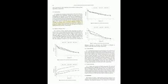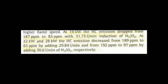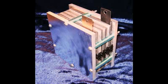On the second-to-last page, we discuss emissions. At 19 kilowatts, hydrocarbon emissions dropped from 187 ppm to 85 ppm with 31.75 liters per minute induction of hydrogen-oxygen. At 22 kilowatts, hydrocarbon emissions decreased from 189 ppm to 93 ppm by adding 29.84 liters per minute, and at 28 kilowatts, from 192 ppm to 97 ppm by adding 30.6 liters per minute of hydrogen and oxygen respectively. Again, these flow rates are very high. Most cells are not producing that much gas, which would explain why the percentages are much smaller than published in this paper.